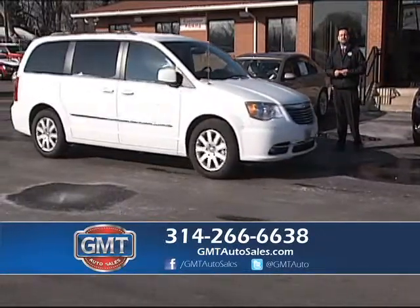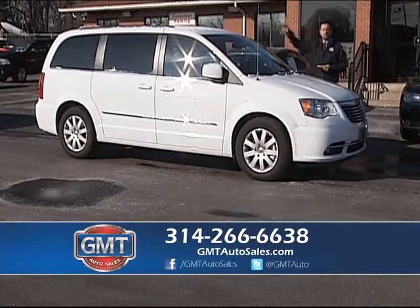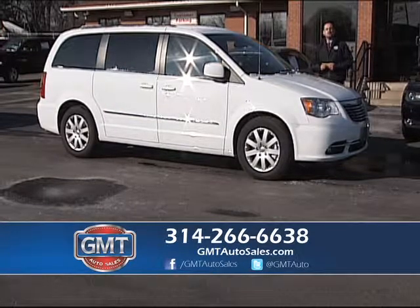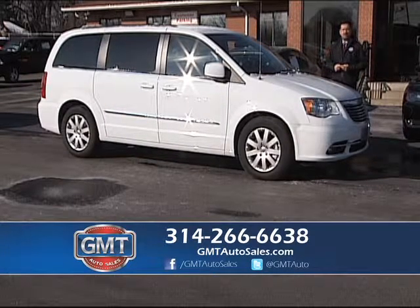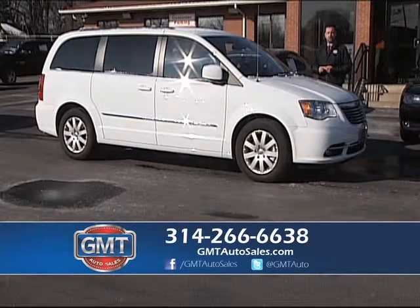We are a Chrysler Town & Country specialist. We have 30 in stock. I have ones with moon roofs, leather, third row, and stow-and-go. If you're looking for that perfect van for any trip — minivans, all-wheel drive versions — we have them at GMT Auto Sales.